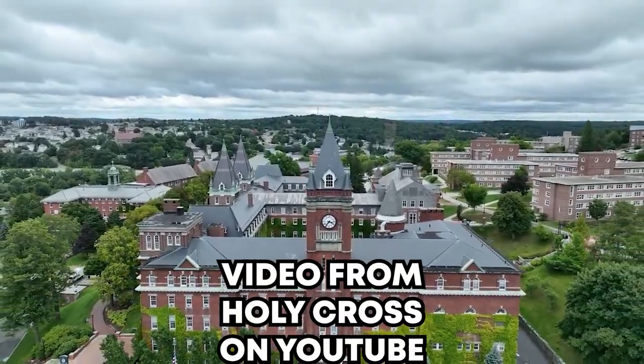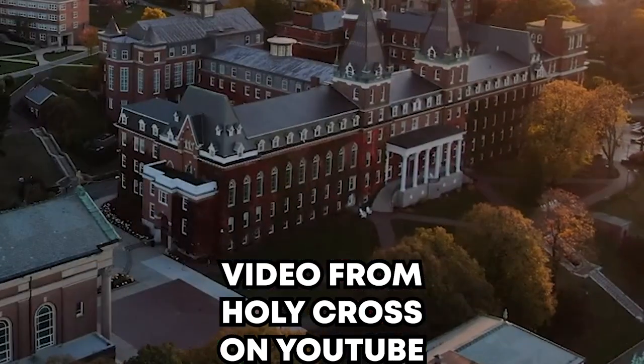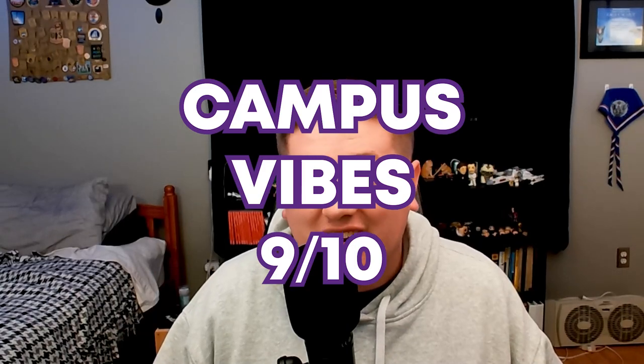Holy Cross is an absolutely gorgeous campus. Every building is beautiful and you can see all of it as you drive up to the Hart Center, so it's gonna get a 9 out of 10.